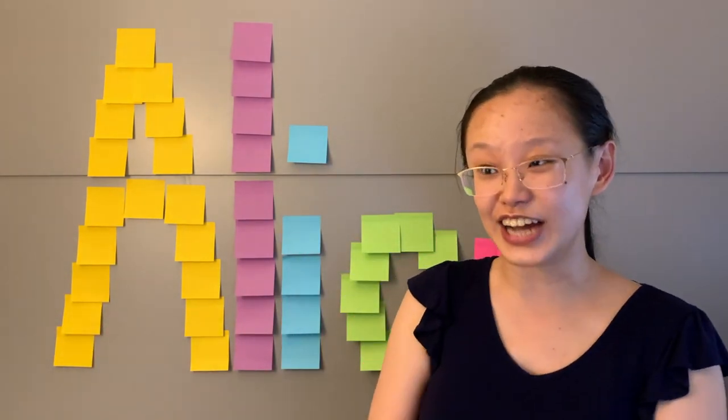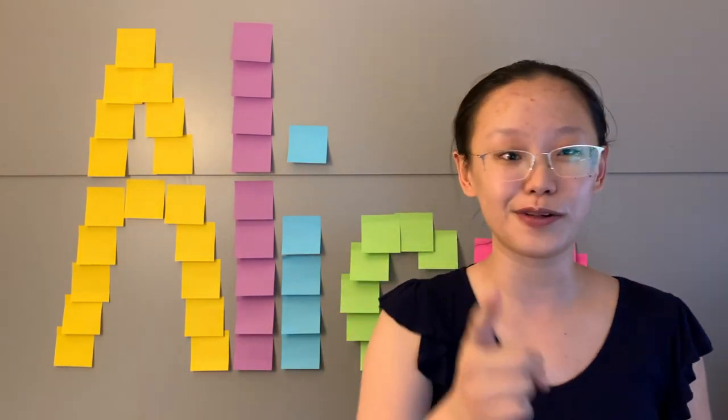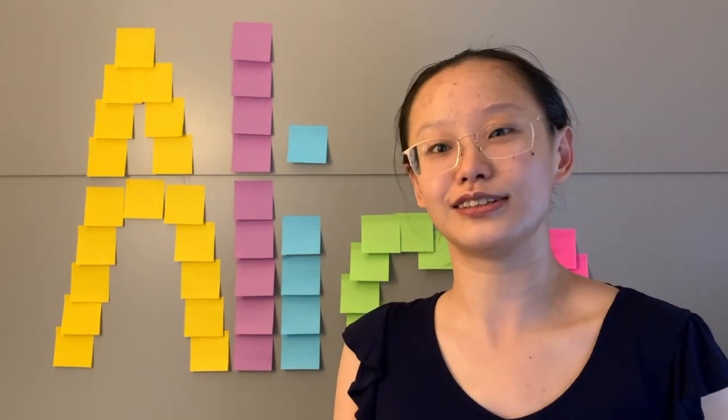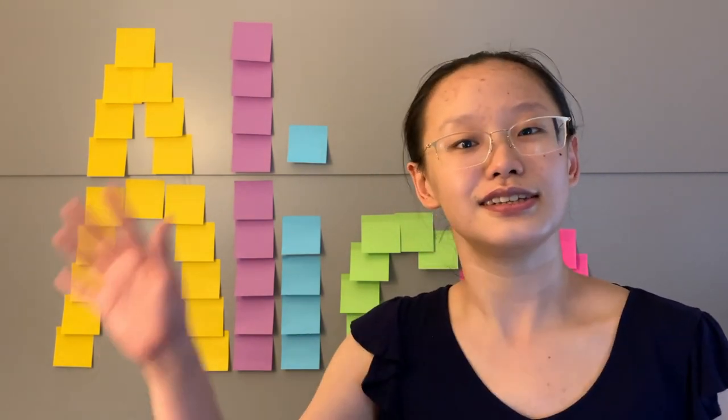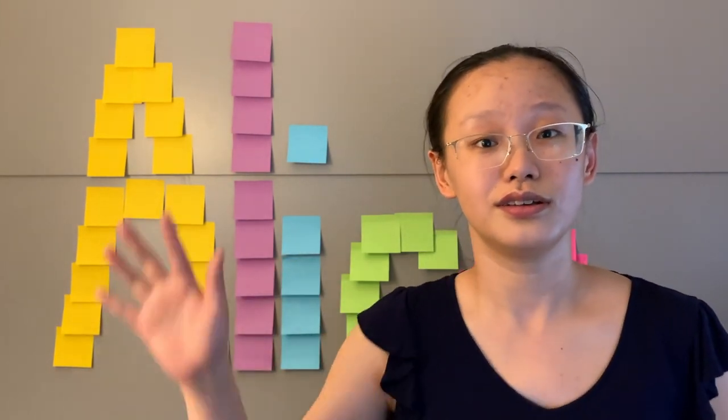That was my second giant origami video. I did make a giant origami flexiball if you all want to check that out. I also have a Discord if you want to come in and say hi. See you in the next video.